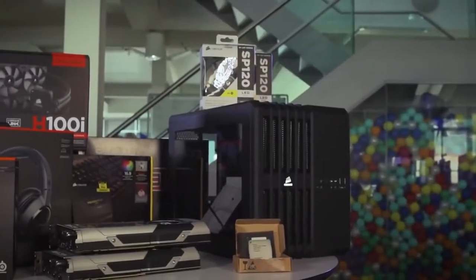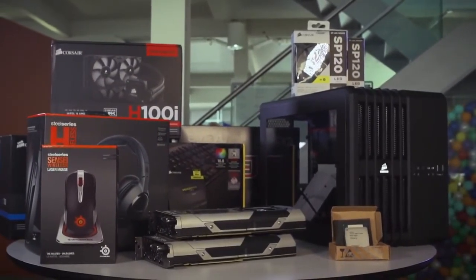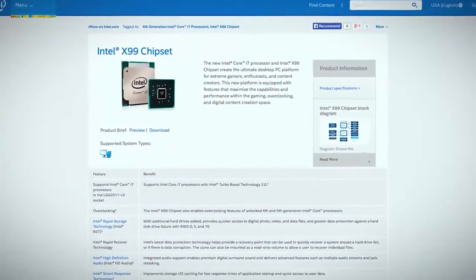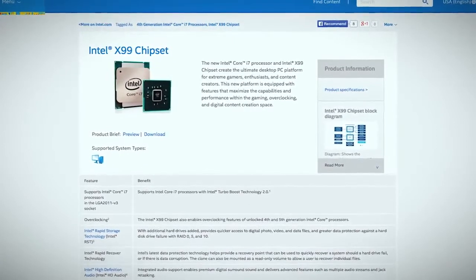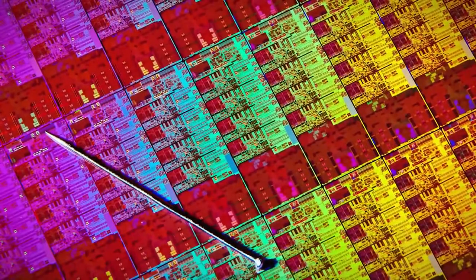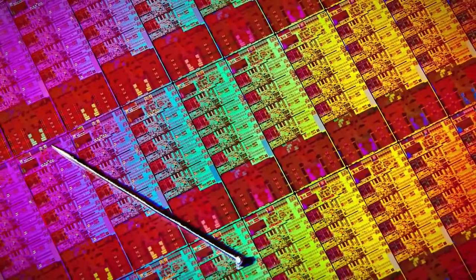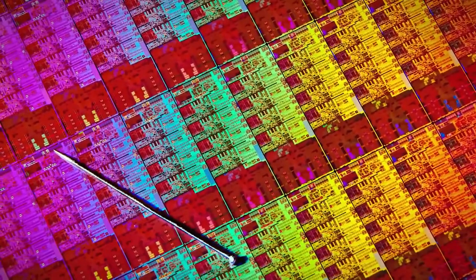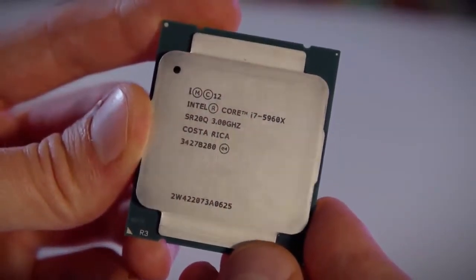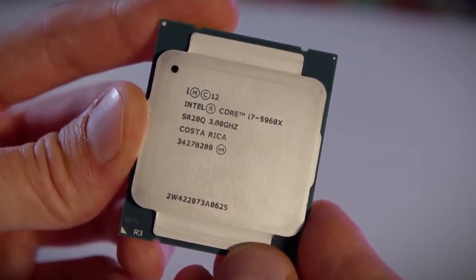When you're presented with an essentially unlimited budget, component choices are as much down to personal preference as raw power. That said, when it comes to the ultimate in computing power, nothing can touch Intel's brand new x99 platform and Haswell-E processors. They don't come cheap though — starting at $400 for the six-core i7 with 28 PCIe lanes, rising to an eye-watering $1,000 for the eight-core i7-5960X with a mammoth 40 PCIe lanes.